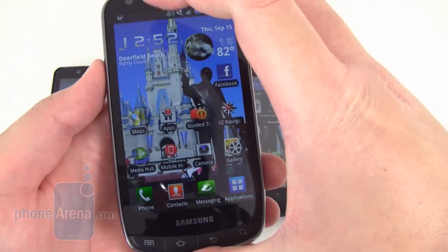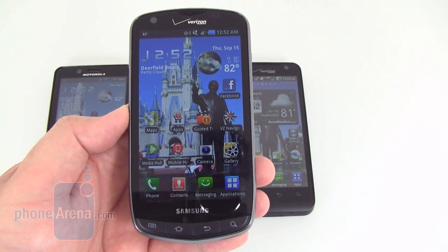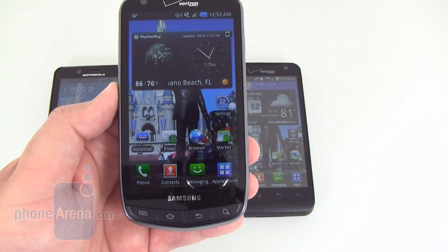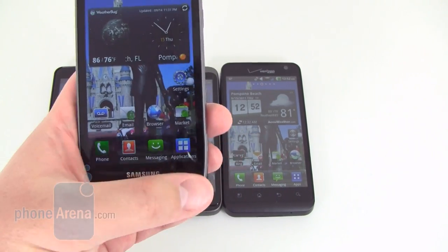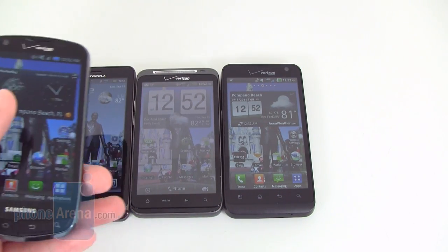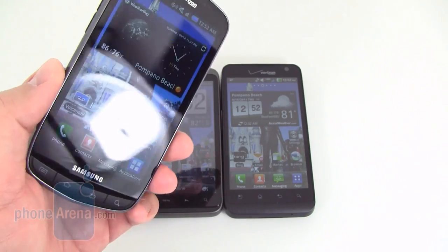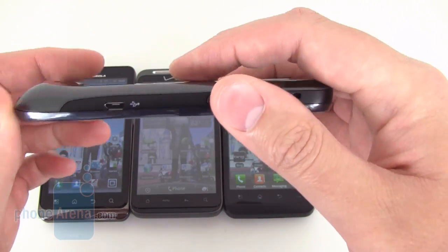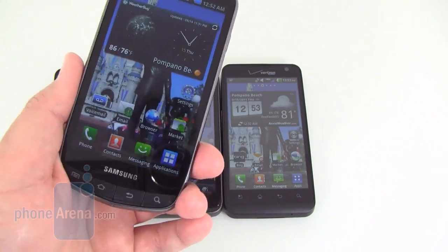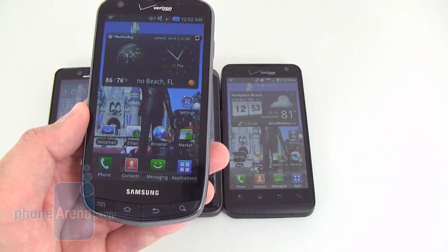Starting with the Samsung Droid Charge, it's the only device out of the group to use a 4.3 inch Super AMOLED Plus display. Because of this the colors are going to be really highly saturated, and it also has pretty good contrast with good black levels. It also has four manual buttons down at the bottom while the other three devices have touch-sensitive buttons. The design isn't that bad, but one thing we don't like is the cheap-feeling plastic construction — it's really slippery on the back and almost feels like it's about to slip out of your hand. It is the lightest out of the group at only 5.04 ounces.